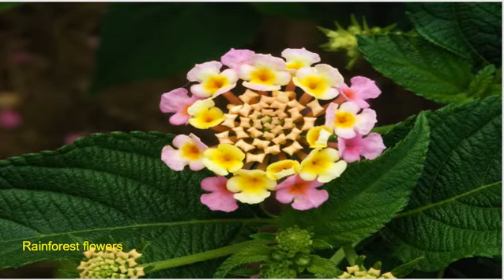Rainforest flowers. Each flower has a different rarity. Also, where they are found is very important.